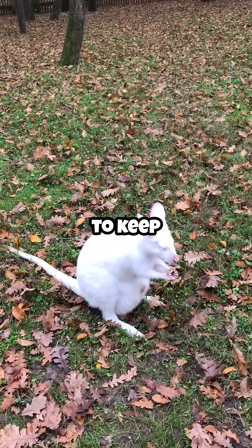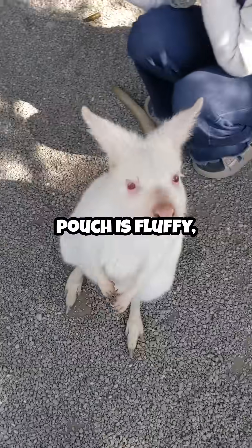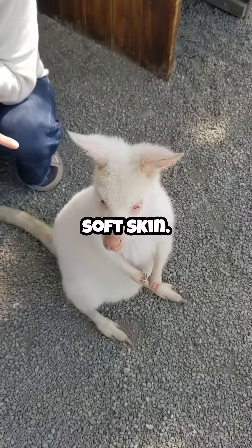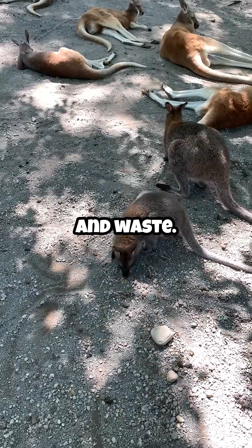The pouch even has sweat glands to keep it clean and regulate temperature. You might think the pouch is fluffy, but it's more like smooth, soft skin. Kangaroo moms clean the pouch regularly by licking it to remove dirt and waste.